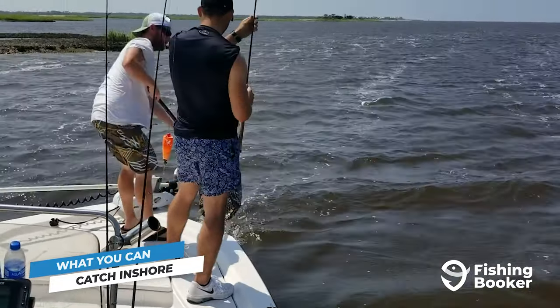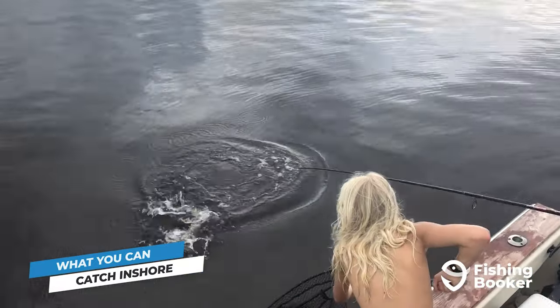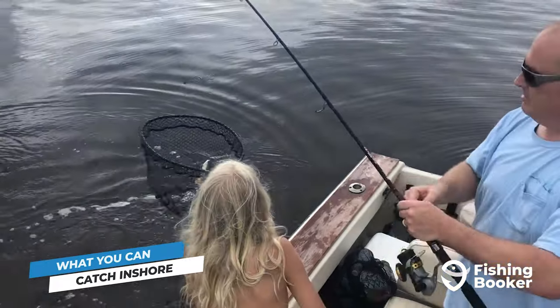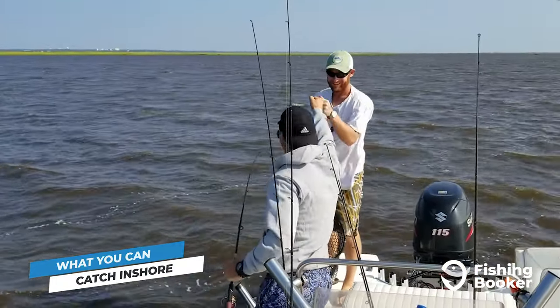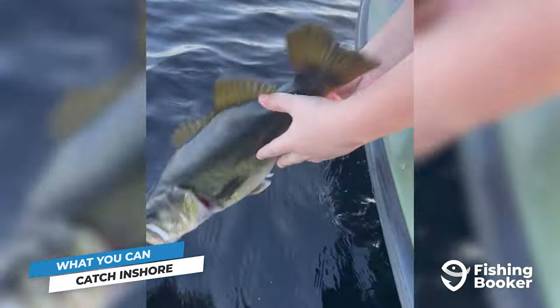First up are redfish, and they check all the boxes. These fish give a great fight, taste delicious, and can be hooked year-round in the Wilmington area. The spring and fall seasons offer particularly productive fishing, with summer not falling far behind. This is also when you can add flounder to your target list, as well as a nice selection of bass.